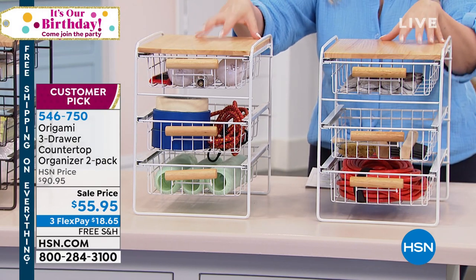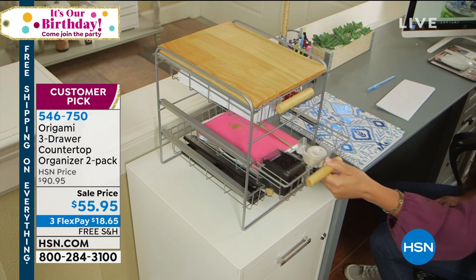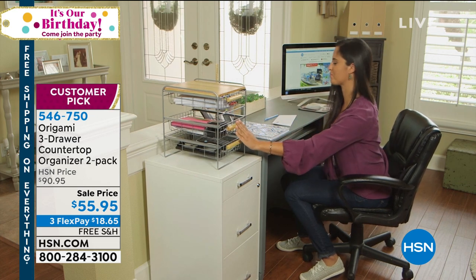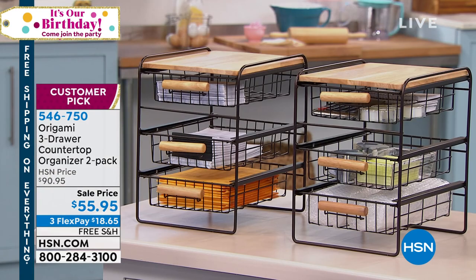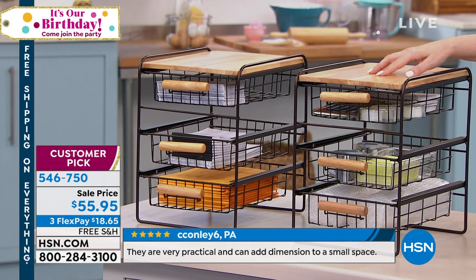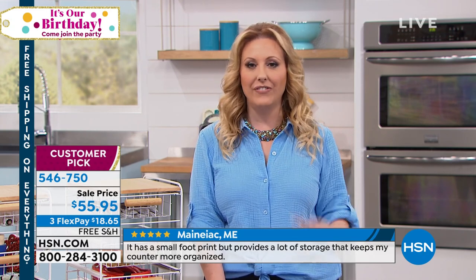That's where free shipping really comes into play — talking about items like Origami. This is the three-door countertop organizer. Whether you use it for your office space, beauty products, or crafting, the regular price is $90.95. This is a nutty sale price — $35 off — $18.65 to get it home. Customer pick with 240 reviews on hsn.com. Available in white and bronze. Only 150 left in the bronze. $35 off, huge customer pick, free shipping and handling.